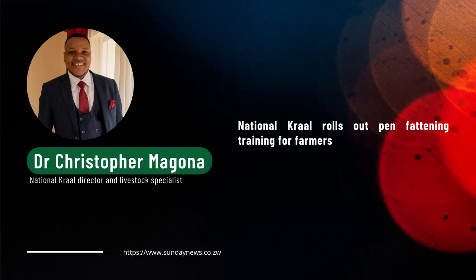When the animals are sold from the feedlot, we expect that they must have gained a lot of weight and improved the quality of meat. This then enables the farmers to get better prices when they are selling the animals to the abattoirs and so on.